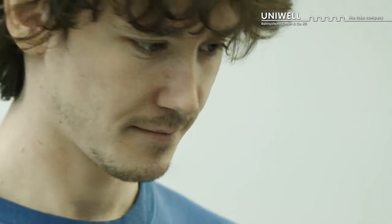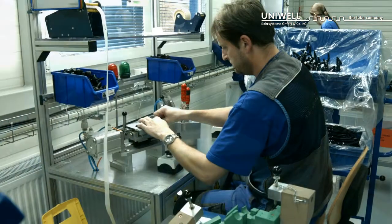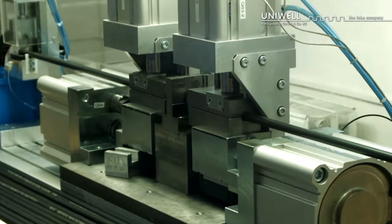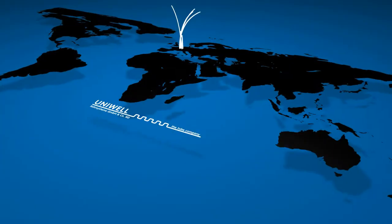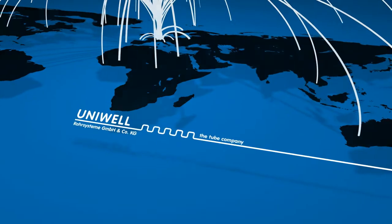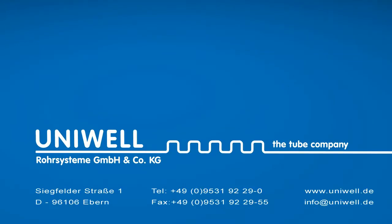Maximum product quality and customer satisfaction are the cornerstones of our corporate policy. We are a development and manufacturing partner to an ever-growing number of well-known automotive manufacturers and industrial companies in Germany and abroad. Univell Rohrsysteme – your development and manufacturing partner for high-quality pipe systems.